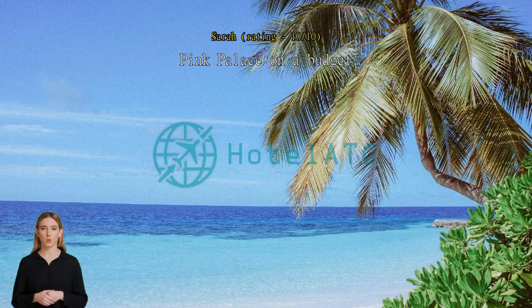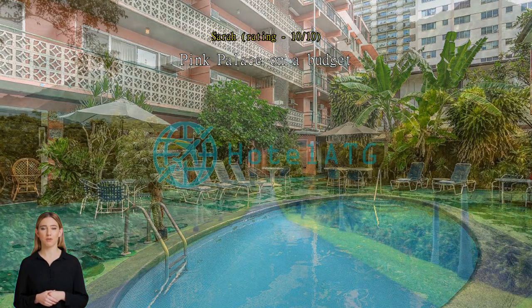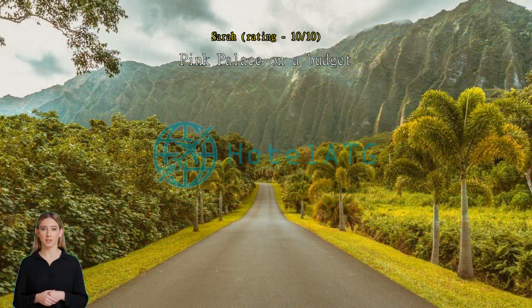Pink palace on a budget. Location and value are excellent — two minutes walk to the beach and a tenth of the price of all the other main beachfront places. It's an older place and they haven't gentrified it, keeping it affordable to get a nice clean bed to sleep in and a kitchenette.